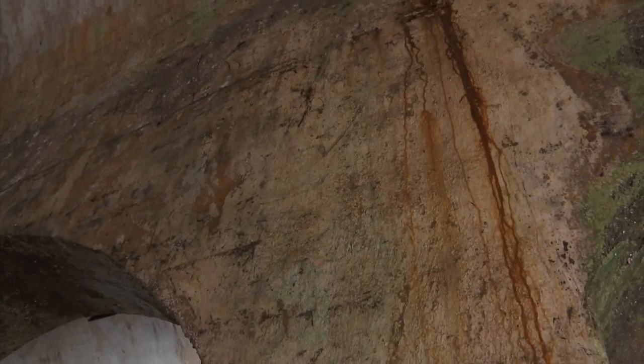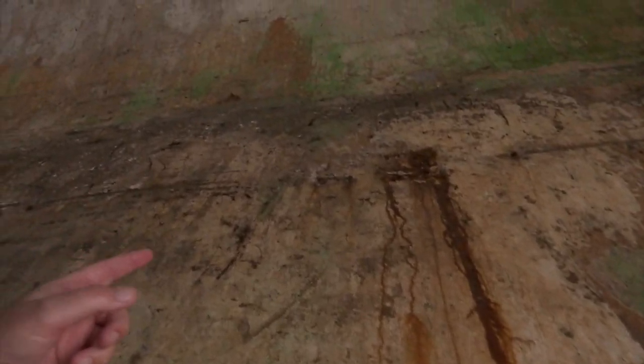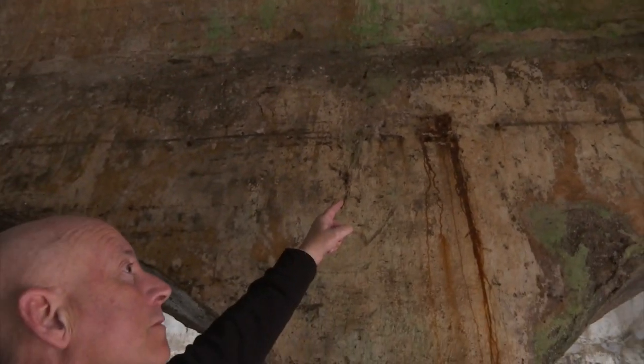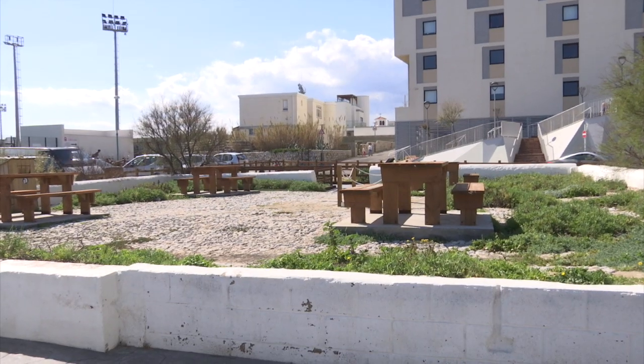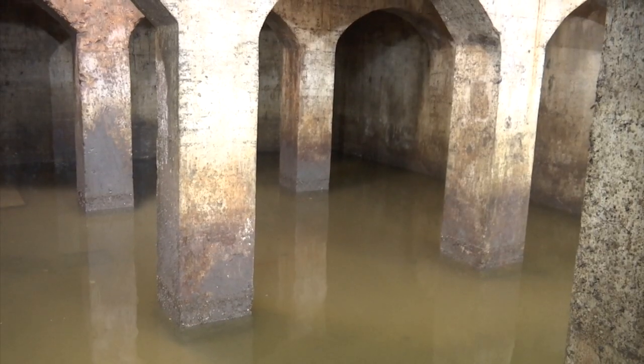One interesting and incredible feature inside the cistern is the water levels over the years, marked by clearly visible lines etched on the walls, giving you an idea as to how flooded this area has been over the many centuries. The government is hoping the public will come and experience one of the older structures in Gibraltar.